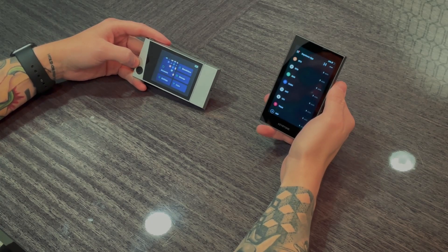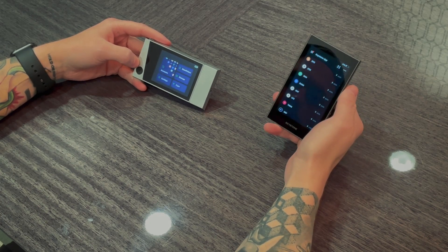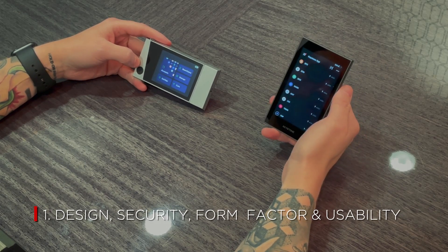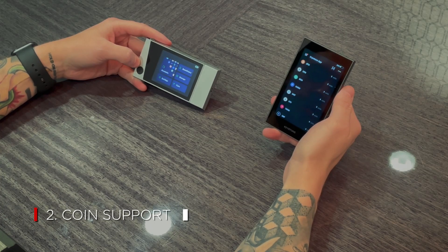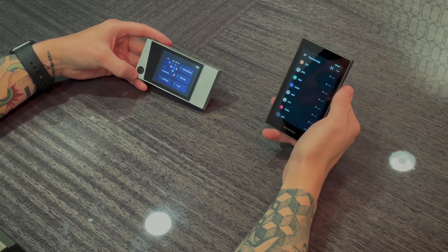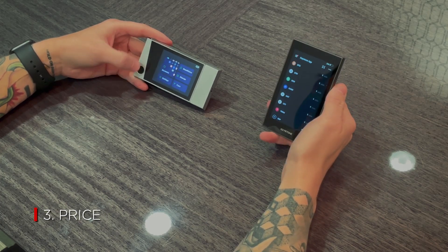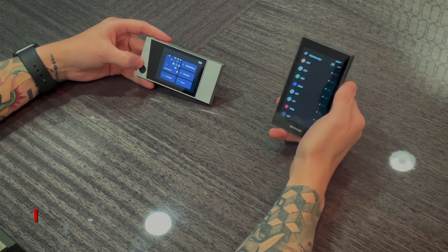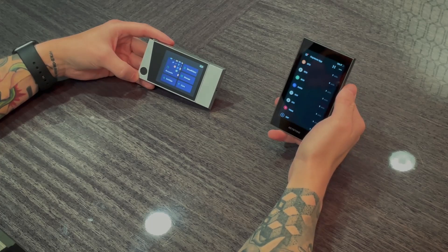There are still three categories that I look at when choosing a hardware wallet. First is the overall design, security, form factor, and usability of the device. Second is coin support, including any unique coins or staking options. Third and final is the price, and ultimately which one of these wallets I would choose if I could only pick one.